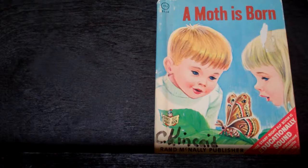Hi Simone. Hi Josiah. Hi Ellie. I got a new book. It's called A Moth is Born.